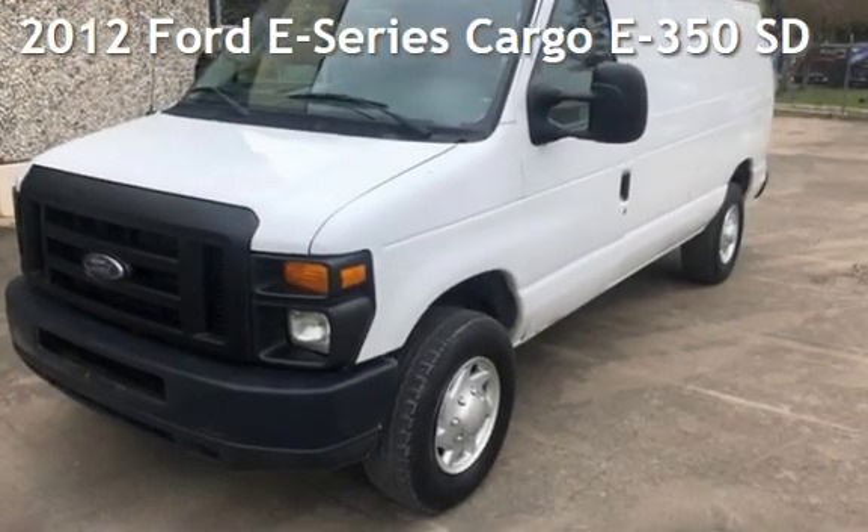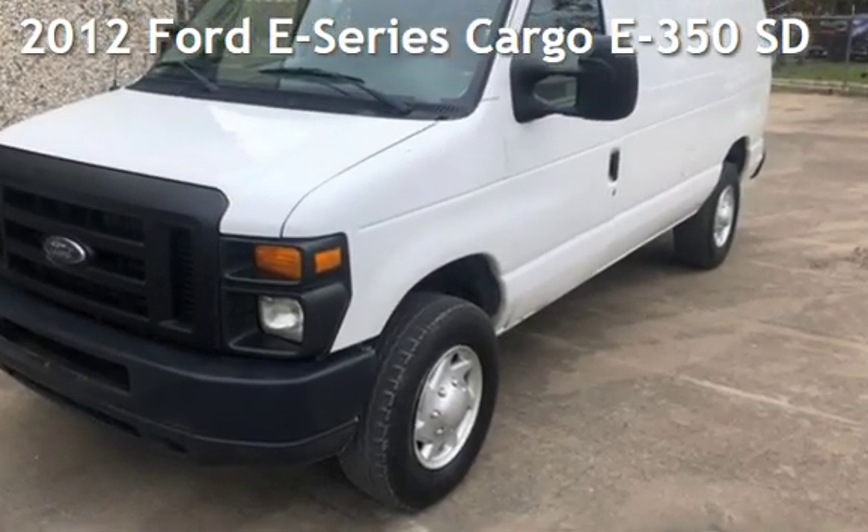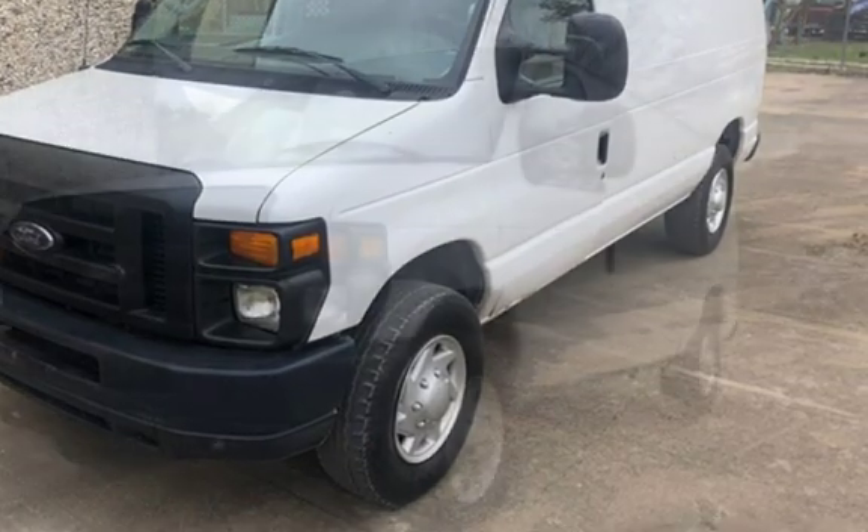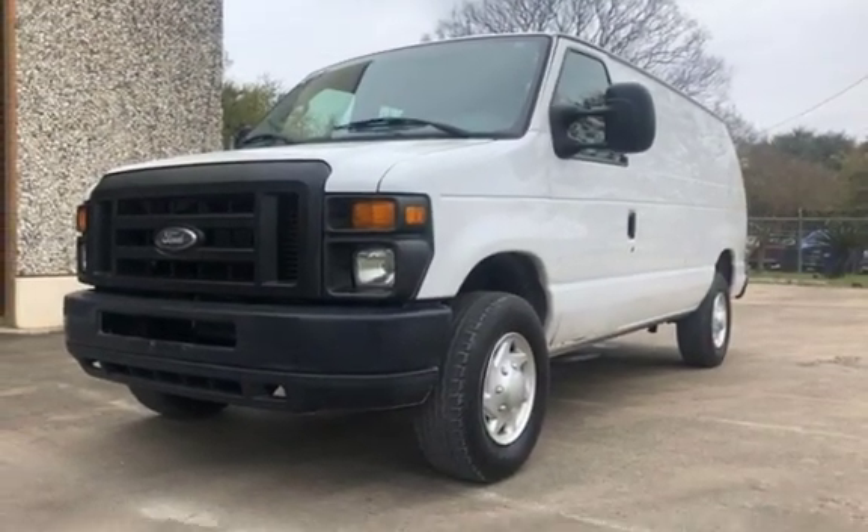Presenting a pre-owned 2012 Ford. This three-door van has an eight-cylinder, 5.4-liter V8 engine, with rear-wheel drive, and an automatic transmission.